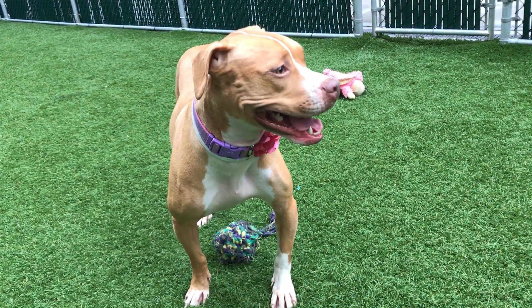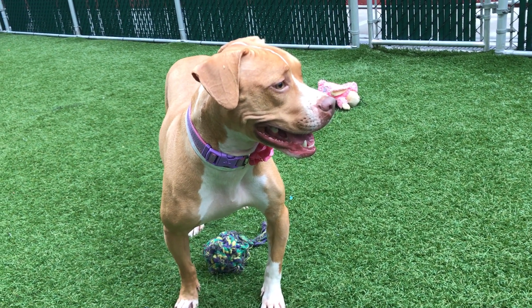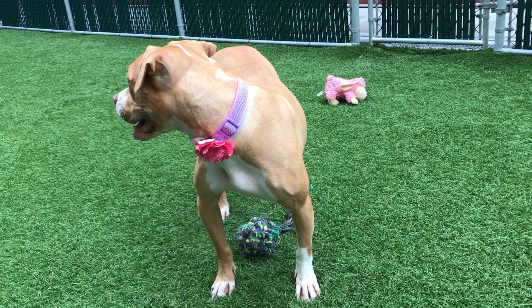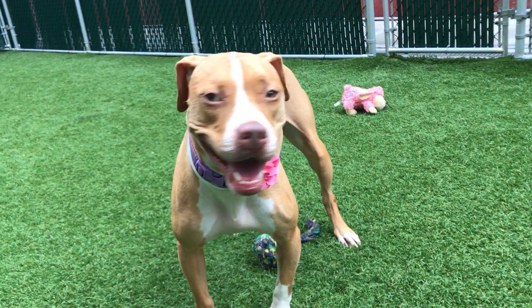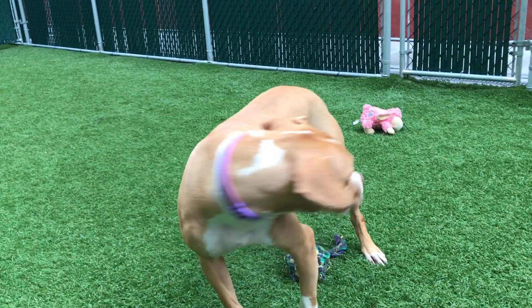This is some more of the beautiful Ginger. Ginger is two, and she's here with us at Manhattan ACC. She is really stunning. To call her beautiful would be a great understatement, and it really is. She has a gorgeous coat — it's very, very soft — beautiful markings, and her smile, her wrinkly-eyed smile is just the cutest thing ever.